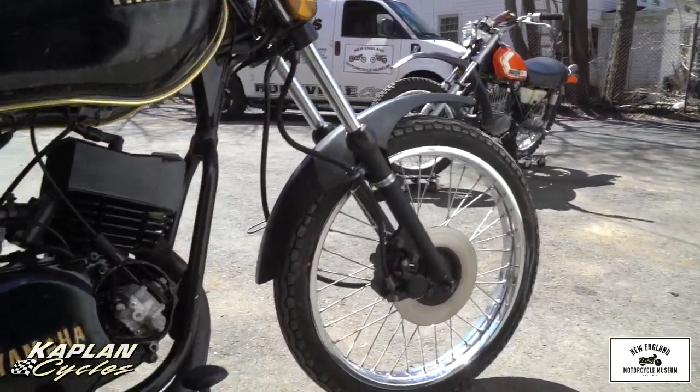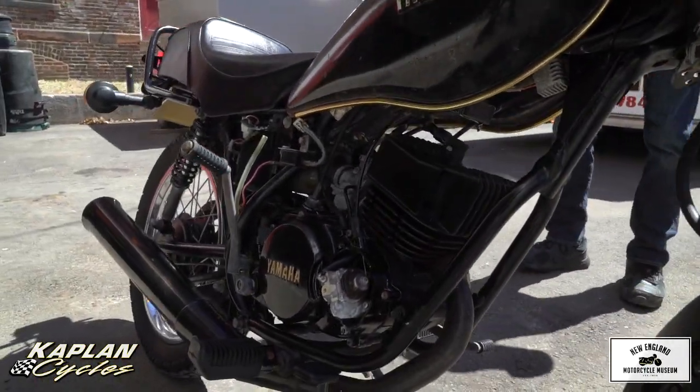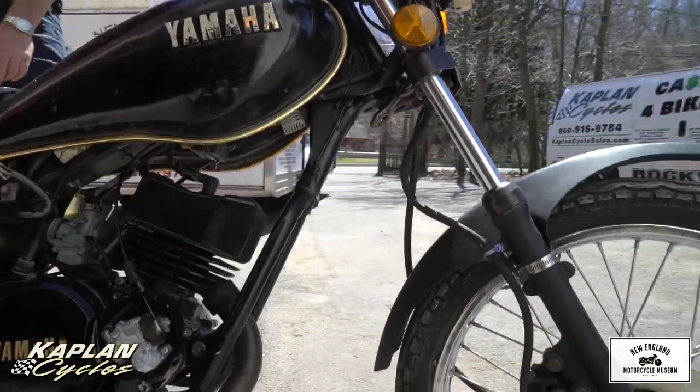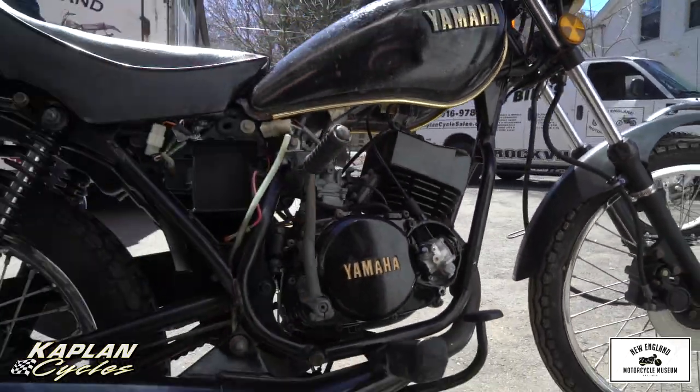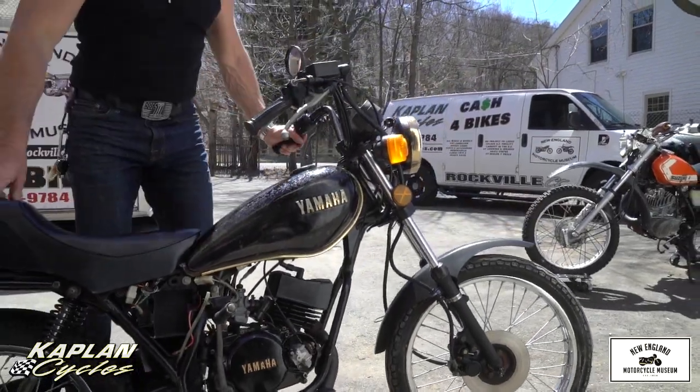If you want to ship it anywhere in the country, we can go anywhere east coast for $400 or less, west coast $600, and we can get it all the way to the UK or Europe for about $700. Good luck bidding on the bike — God bless America.